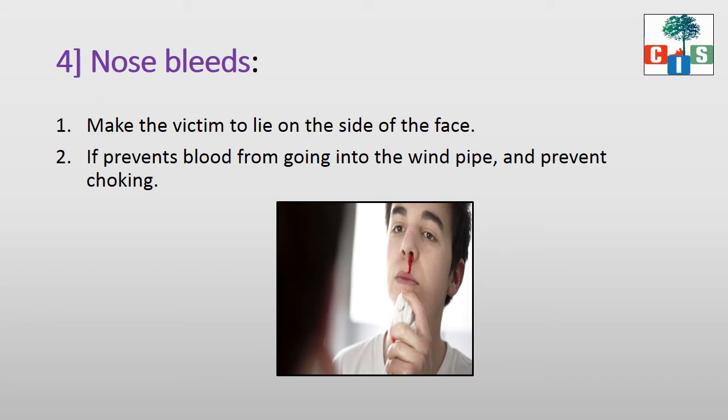The last situation is about nosebleeds. Here you can see in the picture that blood is coming from one nostril. Nosebleed occurs frequently in children, especially during summer. Even a head injury can also cause the nose to bleed. Make the victim lie on the side of the face. Scholars, there are different body positions for ear bleeds and nosebleeds — you can see these pictures in the textbook, so keep your textbook in front of you while watching the video.